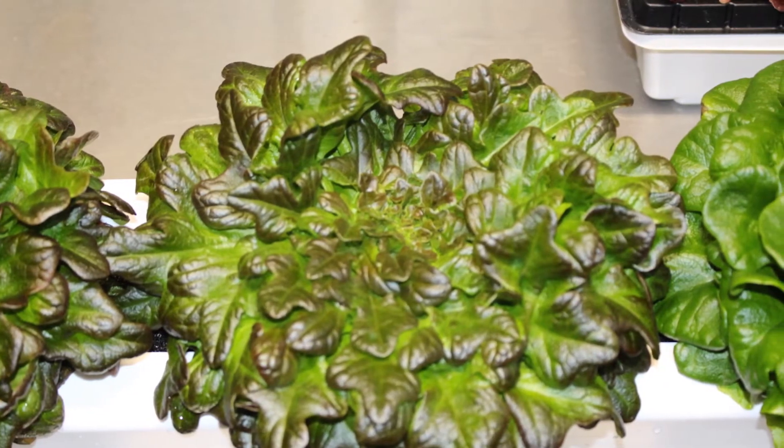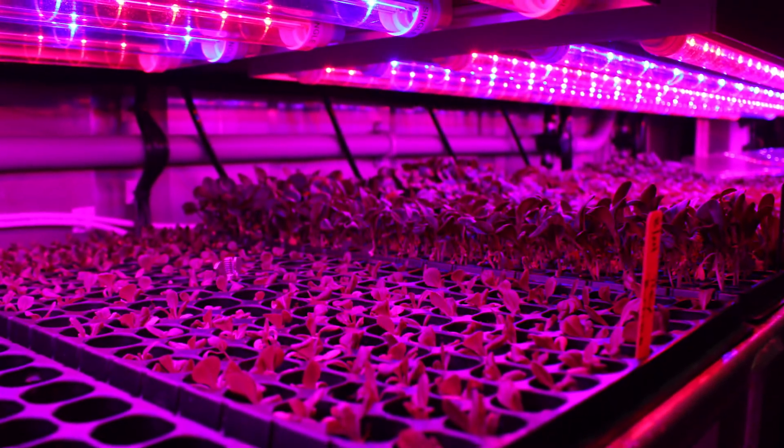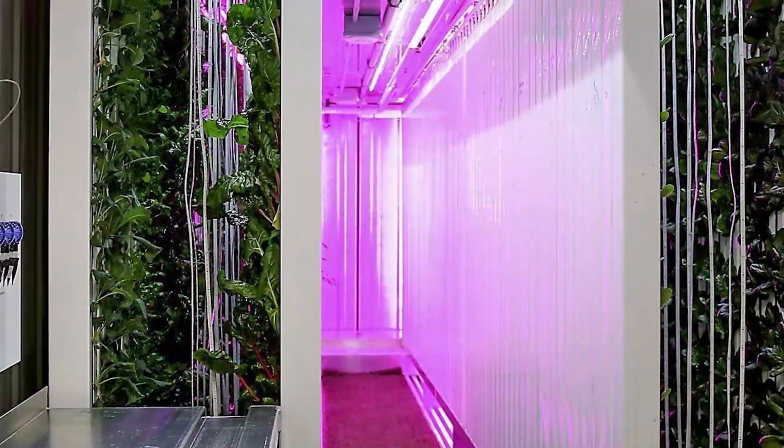The second container is a warmer environment, a more humid environment. Inside it will be the basils, chives, oreganos, because they tend to like a warmer environment.